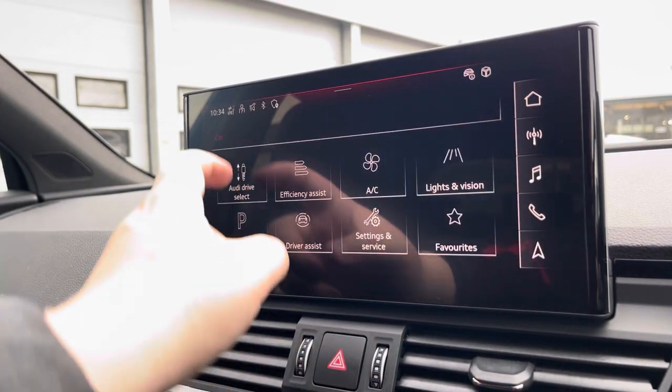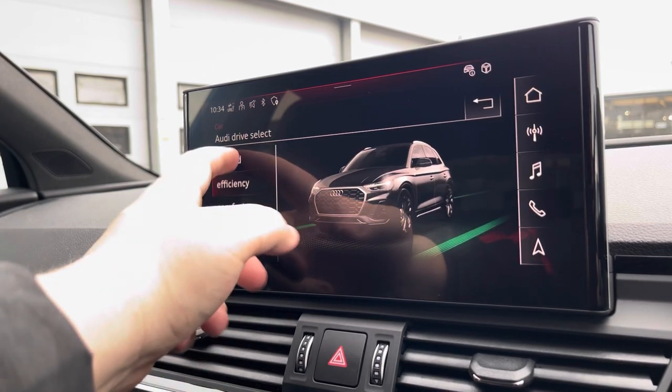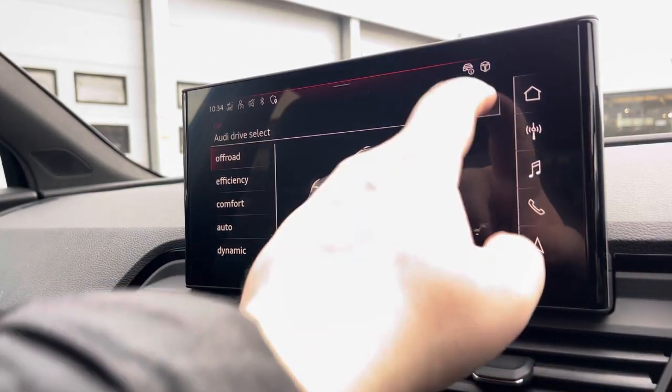Another great feature is Audi Drive Select, where you can choose your preferred drive mode for any journey, between Dynamic, Auto, Comfort, Efficiency, or Off-Road.